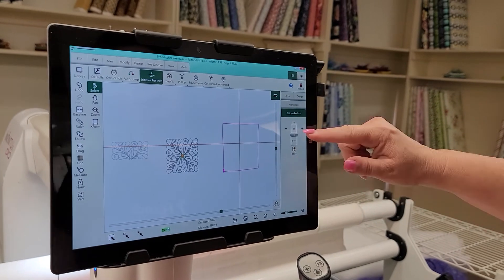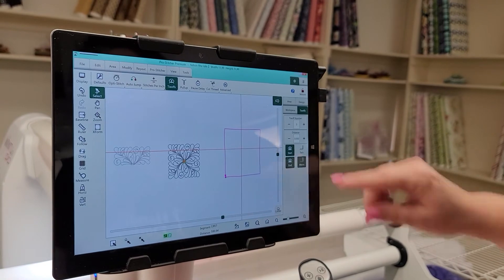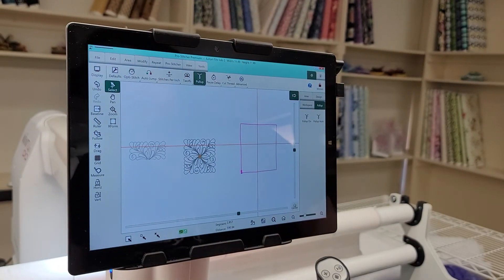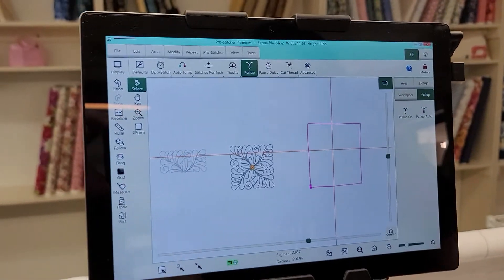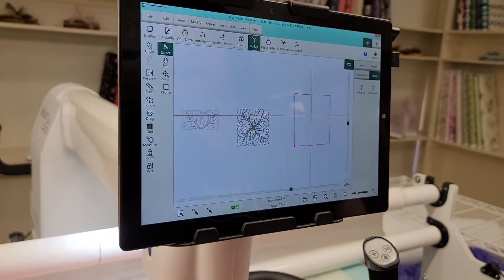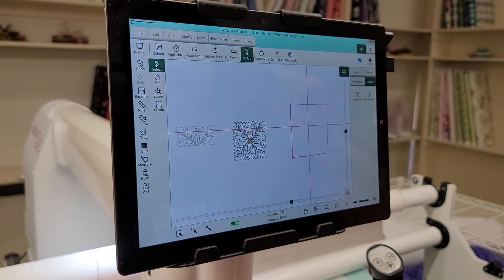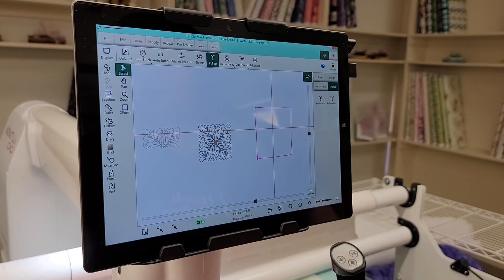My next is my stitches per inch, and we can change the stitches per inch. Here are my tie-offs and my pull-up. You can change those stitches depending on what type of quilting you're doing. As we do other quilts, we will set our settings so that you can see. You change them depending on what type of quilts you're quilting — and that's why it's so easy to get to.